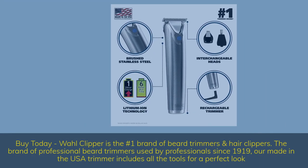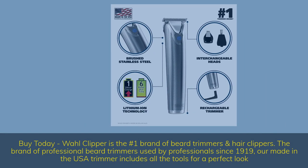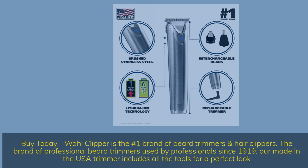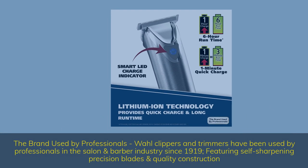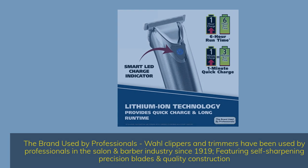Wahl Clipper is the number one brand of beard trimmers and hair clippers — the brand of professional beard trimmers used by professionals since 1919. Our made-in-the-USA trimmer includes all the tools for a perfect look. Wahl clippers and trimmers have been used by professionals in the salon and barber industry since 1919, featuring self-sharpening precision blades and quality construction.